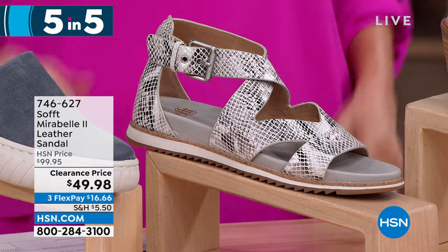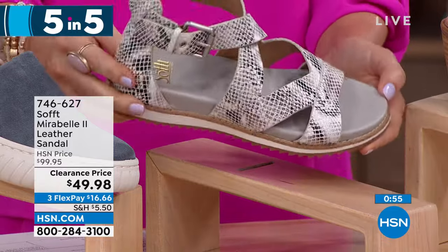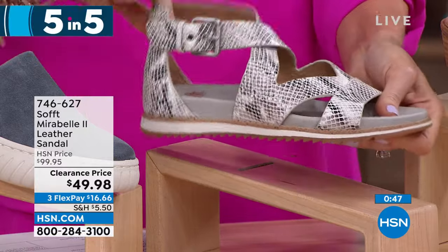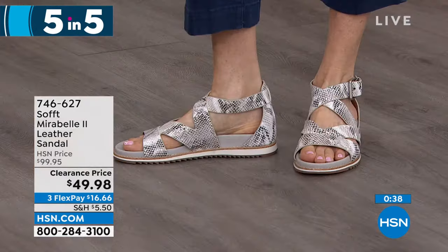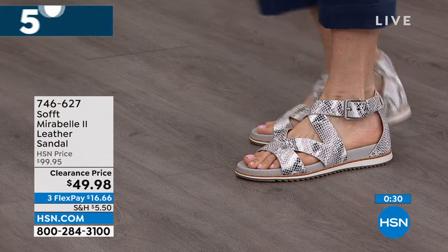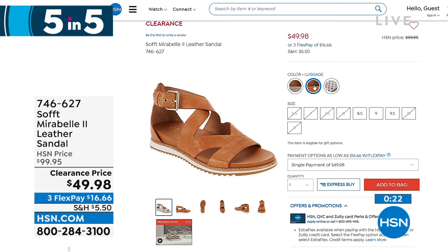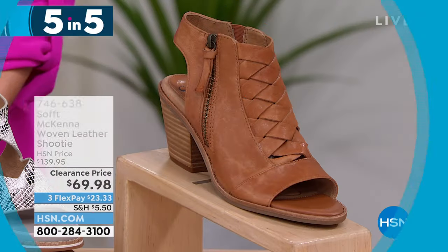Go to HSN.com to see all the colors and which ones are in your size. This is the Mirabelle 2 — you requested it, you love the Mirabelle — 50% off only here. Available in three colors, sizes 6 through 11. Once you buckle it, it's going to stretch and move with you because of the hidden goring behind the buckle. Christina is wearing the natural — a snake print in black, gray, and cream on a gray footbed. Also available in luggage and anthracite with a gilded color. Fewer than 150 remaining.